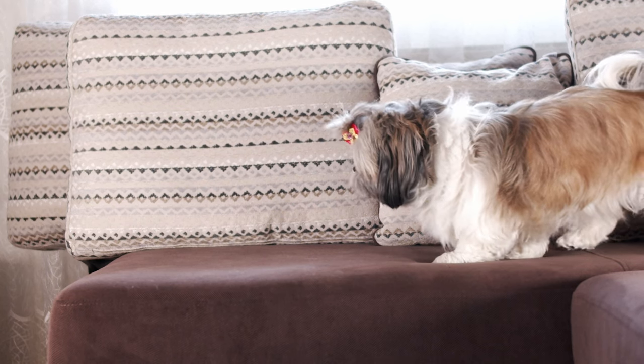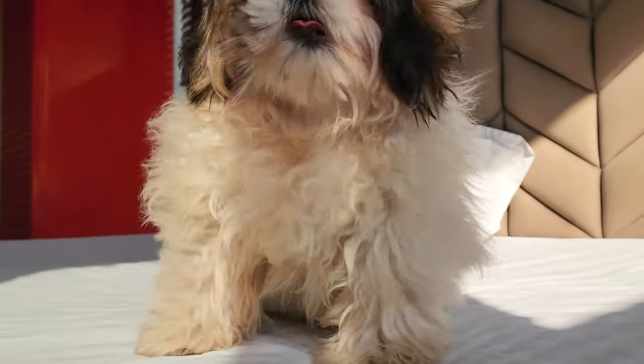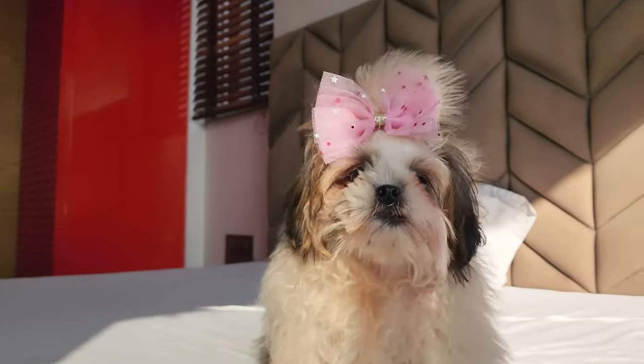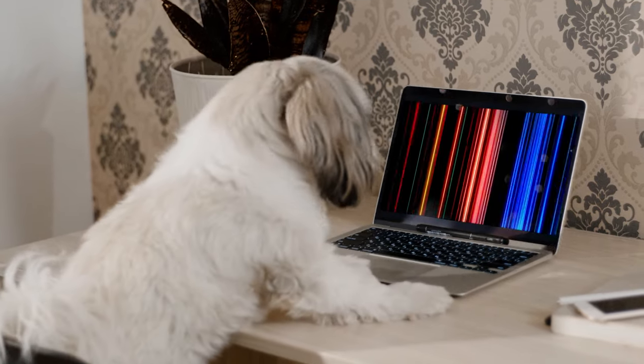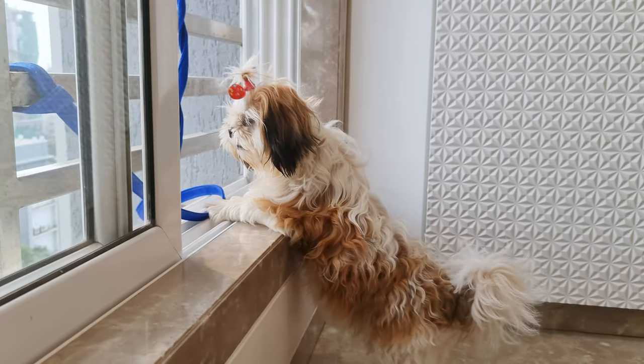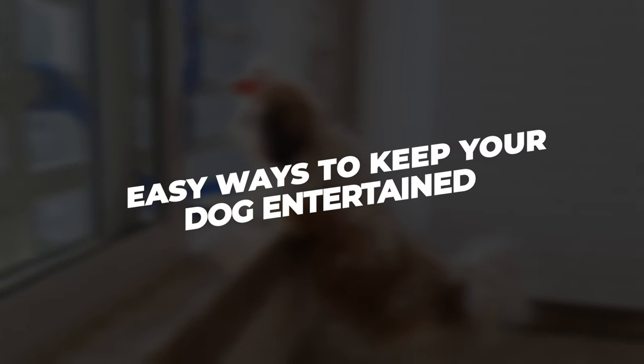Boredom can be a cause of numerous behavior problems in dogs. And unfortunately, our adorable Shih Tzus don't have Netflix to binge watch shows when they are bored, like us. So in today's video, I have put together a list of easy ways to keep your dog entertained.